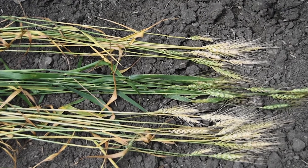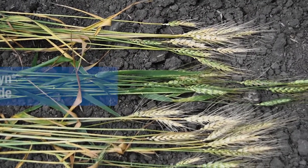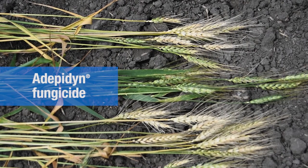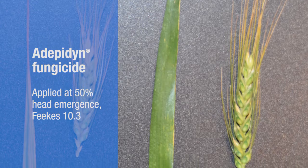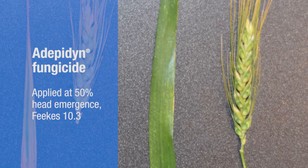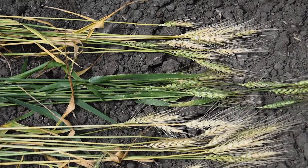The middle plot is treated with Adepidin fungicide, giving excellent control of the scab on the heads as well as very good control of the flag leaves. This was from an application timing done at the early ear emergence timing, which is typically too early for many of the triazole-based fungicides used for scab.